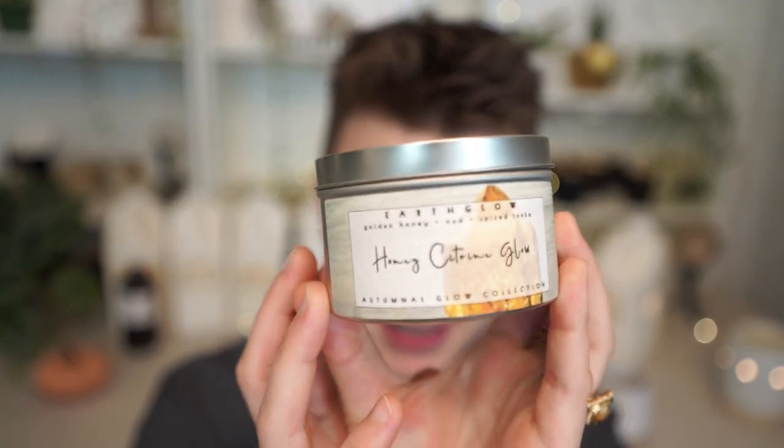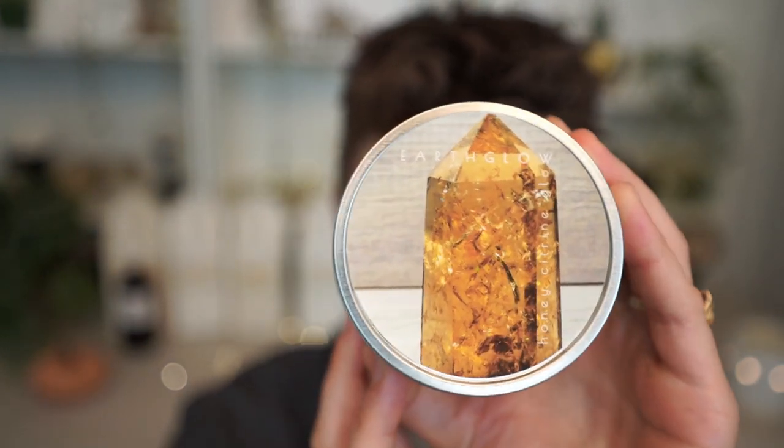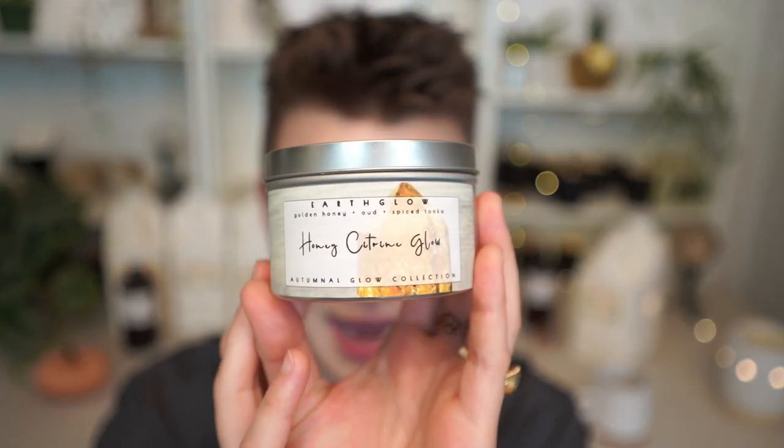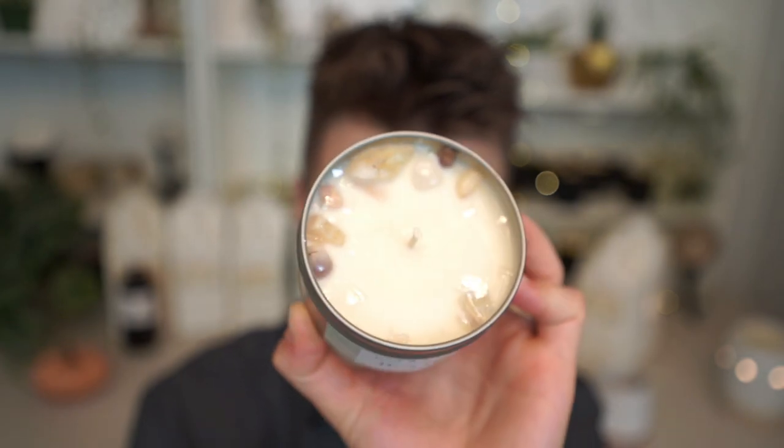I forgot to share my Honey Citrine Glow candle — this is how I market the Spiced Honey and Tonka by Candle Science. It has a citrine crystal, and I list the three main notes as golden honey, oud, and spiced tonka. As always, I just have crystals and golden lepidolite mica on the top.